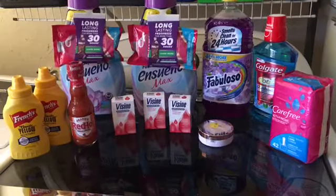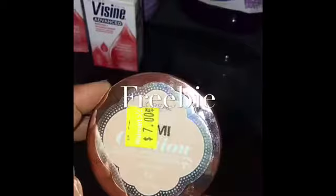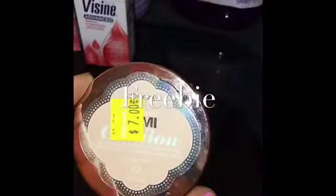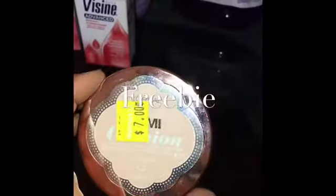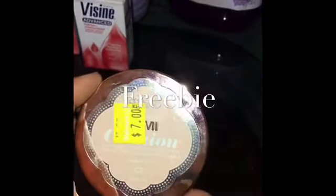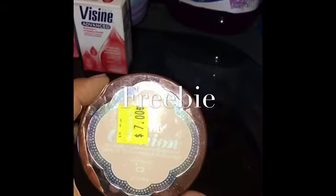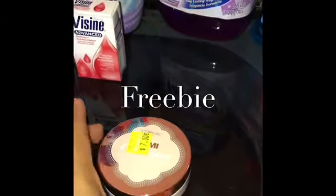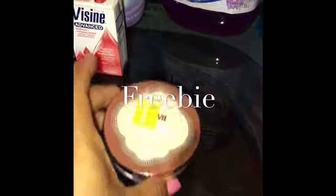On the first item, I have the L'Oreal cushion foundation. These are on clearance for seven dollars. There is a two dollar manufacturer coupon printable on coupons.com, which will lower your out-of-pocket to five dollars. Then you will get a three dollar Ibotta rebate back for the cushion foundation, plus an additional two dollar Ibotta rebate for the L'Oreal Paris foundation, making the final price for this item free. You can do that one time only.